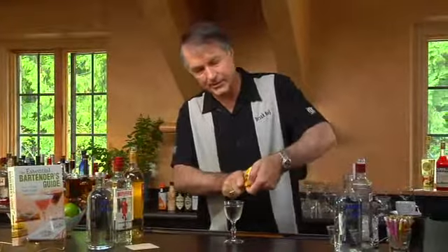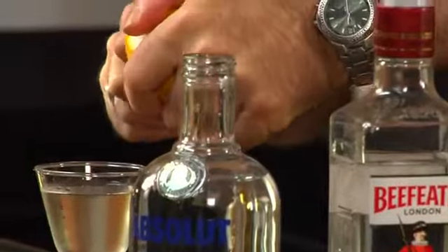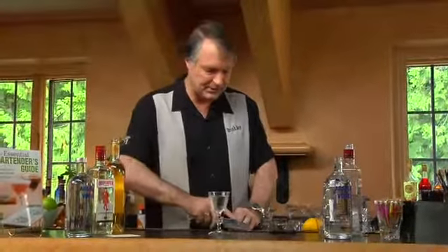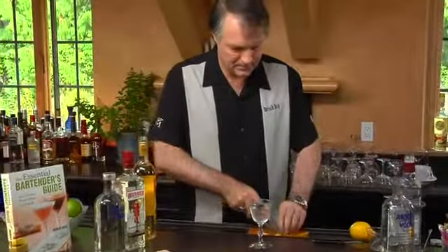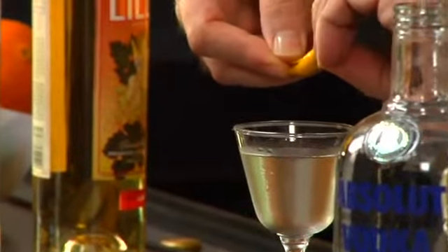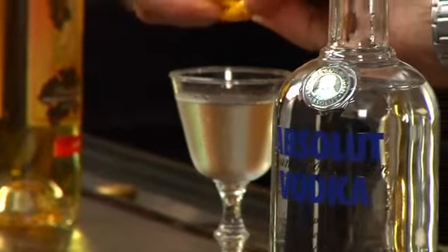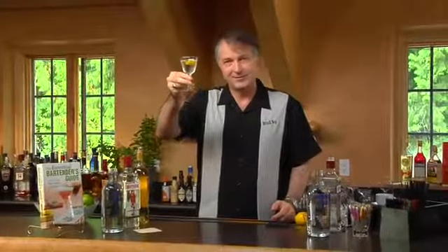The garnish James Bond called for in Casino Royale was a lemon peel. We're just going to take a lemon peel using a potato peeler or vegetable peeler. Cut a big swath over the top, and just to make it a little bit fancy, clean up the edges. Give it a little twist over the drink to help express some of the oils out of the peel and into it, then just drop the peel inside. And there we have a wonderful cocktail for the spy within you — the Vesper.